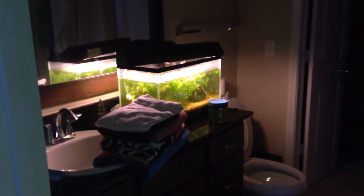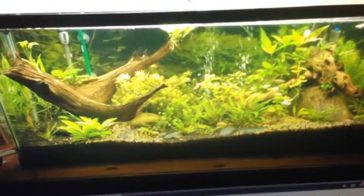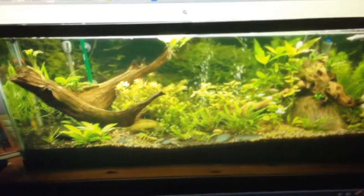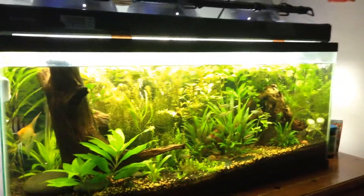My guppy tank — I'm not even going to show you that, it's super neglected — tons of guppy babies. Here's a screenshot: that's my tank a month ago. So from that to this in a month. You gotta go pressurized.